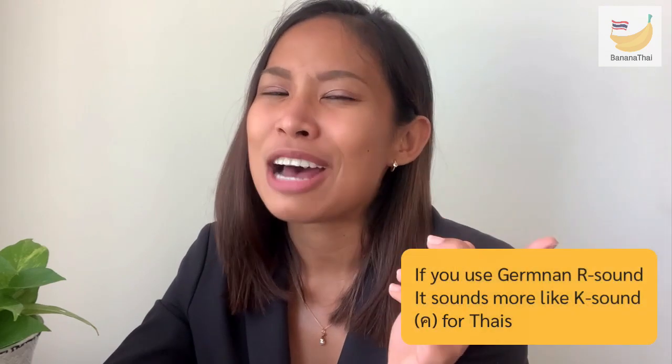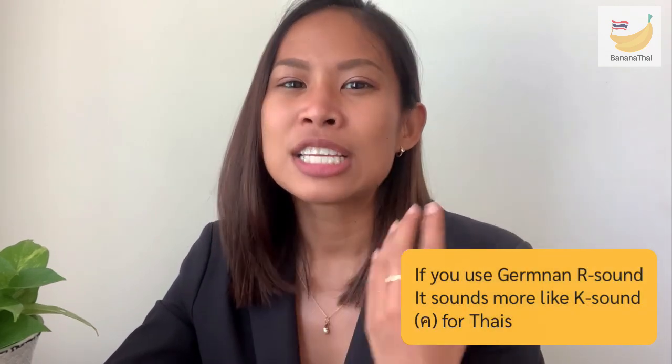For example, the word 'arroy' — don't say it like a German-style 'arroy.' It would sound more like 'akhoi' to Thai ears. So you can just use the L sound and say 'alroy' instead. That's perfectly acceptable.